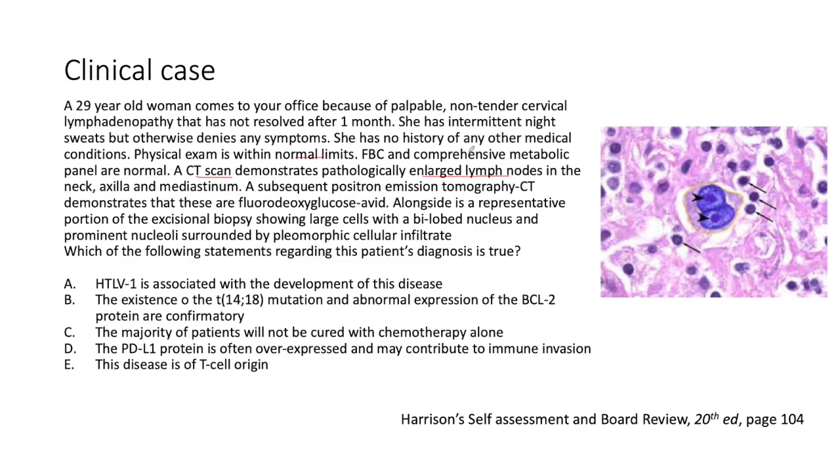However, a CT scan demonstrates pathologically enlarged lymph nodes in the neck, axilla, and mediastinum. A subsequent PET scan demonstrates that these are FDG-avid. Alongside is a representative portion of the excisional biopsy demonstrating large cells with a bilobed nucleus and prominent nucleoli surrounded by pleomorphic cellulite.